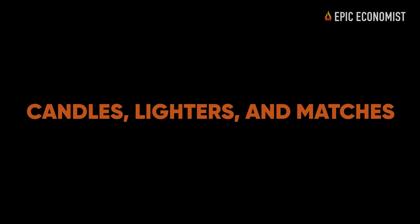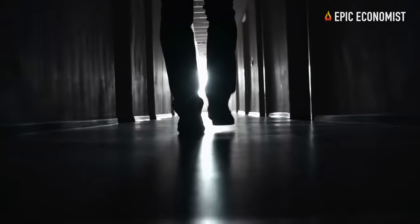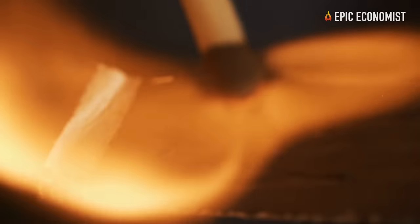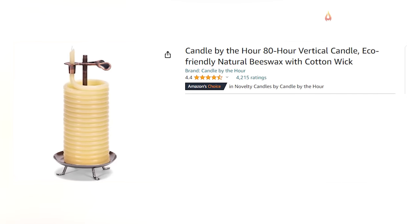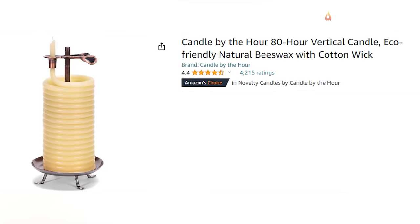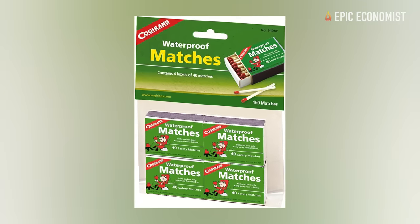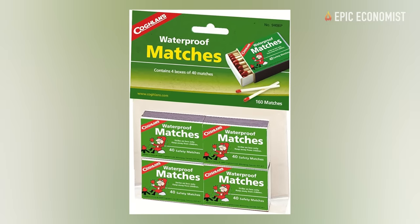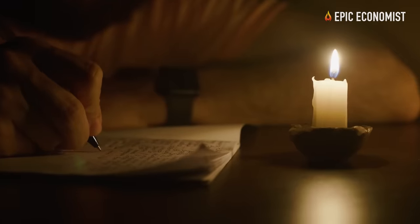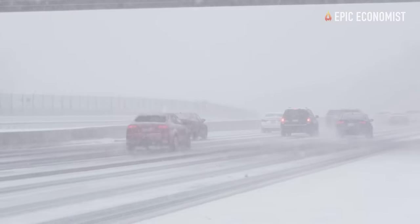11. Candles, Lighters, and Matches. Batteries don't last forever, and if something disrupts power distribution for a prolonged period, we'll have to rely on these inexpensive light and fire sources. Emergency 80-hour candles, relightable lighters, and waterproof matches are the perfect survival items to stock up on. They provide easy illumination and are also fire starters for warmth or cooking. Considering their low cost, they are excellent additions to your survival kit, particularly as the probability of power shortages becomes higher as we move towards what experts say will be another harsh winter.